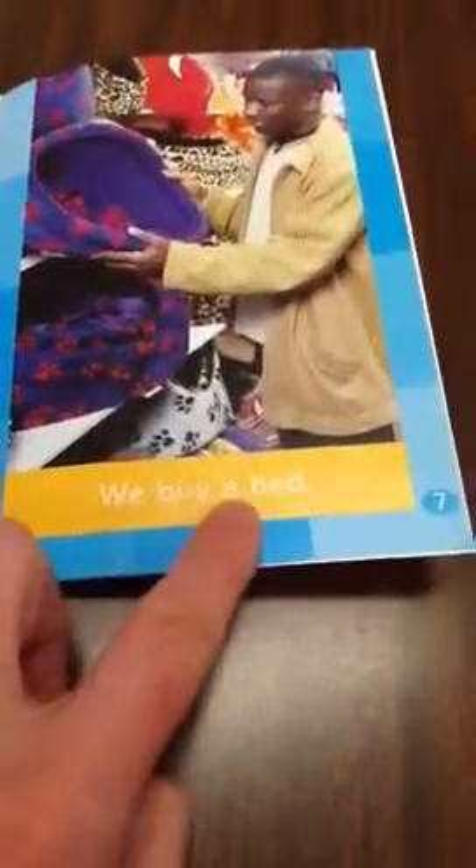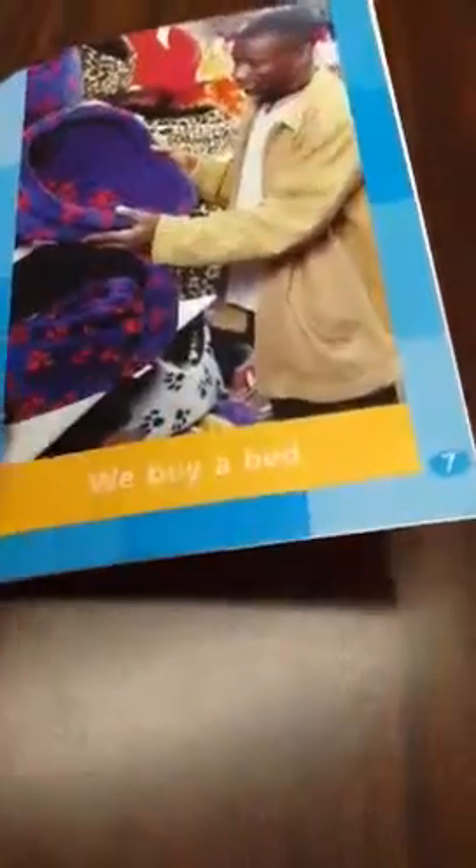We buy... b — we buy a book. We buy a b — we buy a bed.